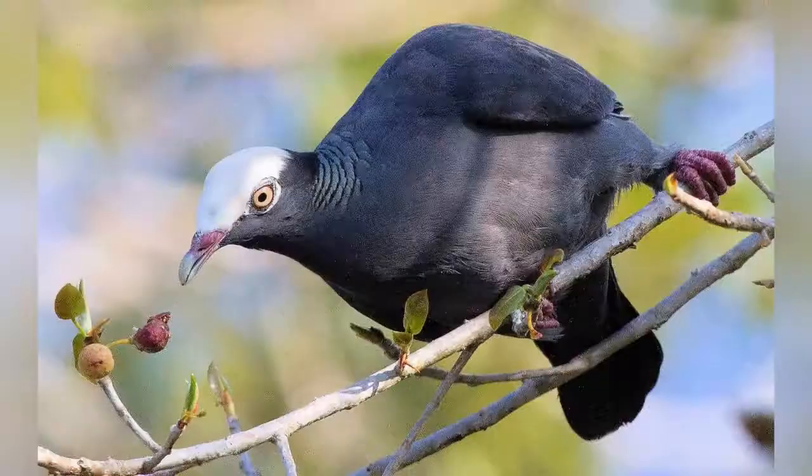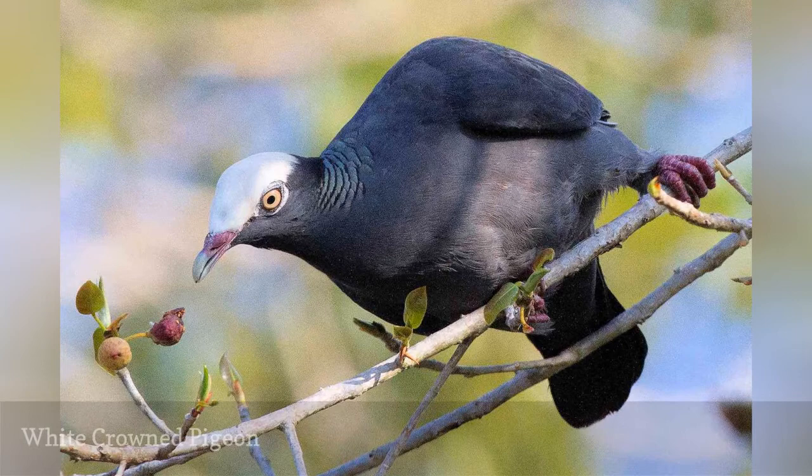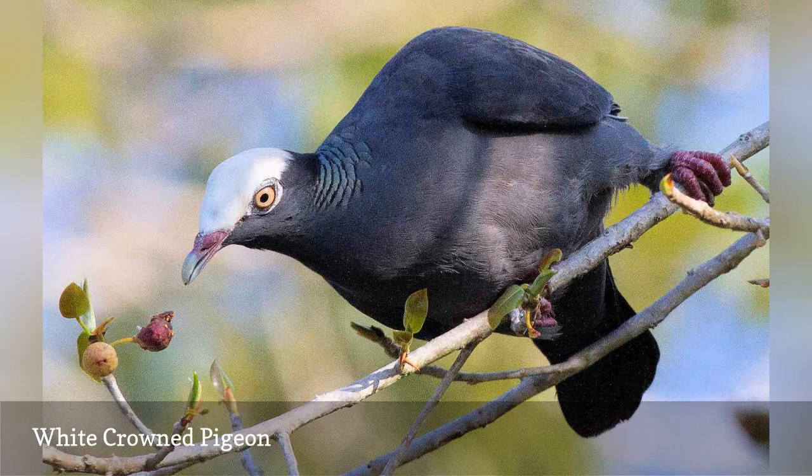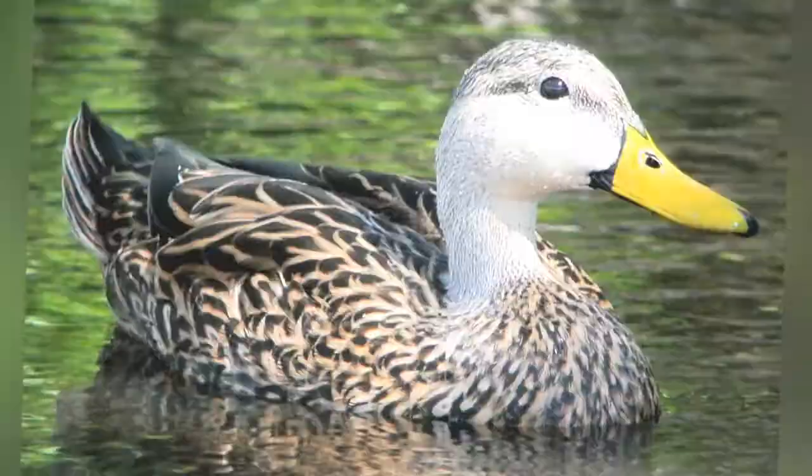The white-crowned pigeon, Patagioenas leucocephala, is a large dove found in extreme southern Florida, primarily in the Everglades and the Florida Keys. The white crown and striated neck are key markings, and these birds can be found where berry bushes and other fruits are abundant. They do stay high in foliage, however, and can be challenging to see.